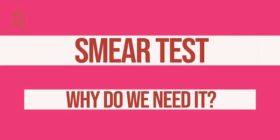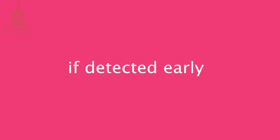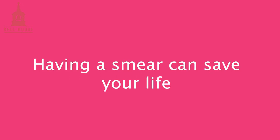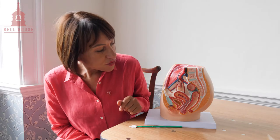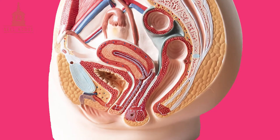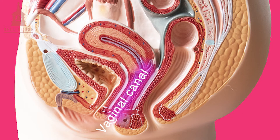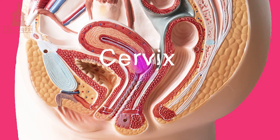So why do you need to have a smear? Let's look at the anatomy of the womb. Here we have the womb; in front we have the bladder and this is the bowels. This is the vaginal canal and this is the neck of the womb called the cervix, and this is where we will be taking a smear sample from.